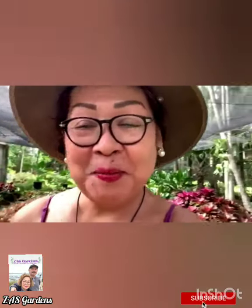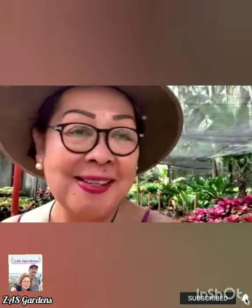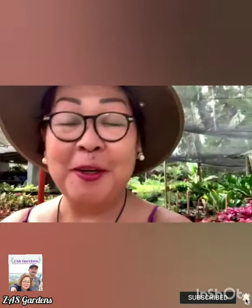Hi guys, good morning. This is Yoli Breeze again from Zas Gardens and it's a beautiful morning today.